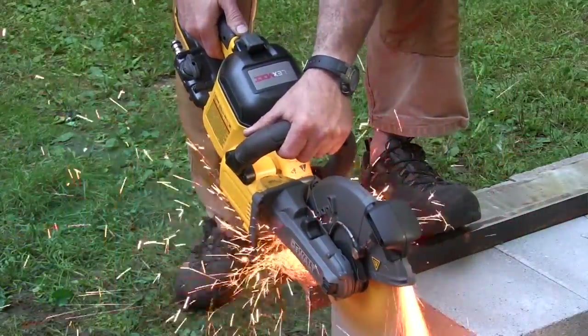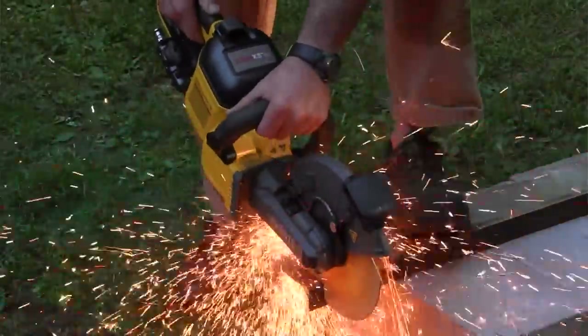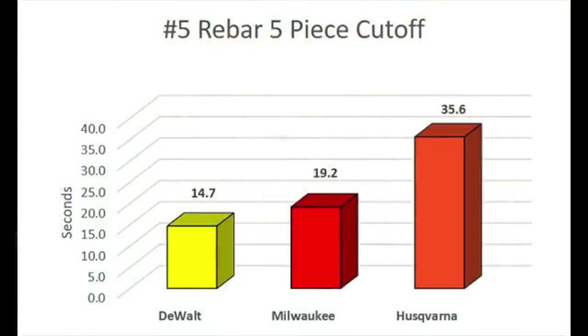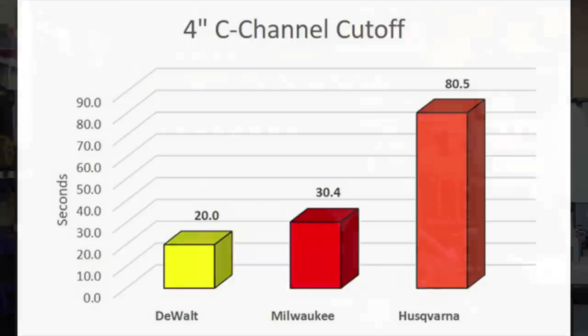For steel cutting performance, the winner was DeWalt. The saws were put through paces cutting five ganged-up pieces of number five rebar, single rebar, and structural steel C-channel at quarter inch thick. The crew kept the saws at or near their sweet spots by modulating cutting pressure. The DeWalt was the fastest cutting at 14.7 seconds, Milwaukee was 19.2 seconds — almost 33% longer — and Husqvarna was 35.6 seconds, which is 2.4 times the DeWalt time. In the four-inch steel C-channel test, DeWalt was fastest at 20 seconds, almost twice as fast as Milwaukee at 30.4 seconds, and four times faster than Husqvarna at 80.5 seconds.